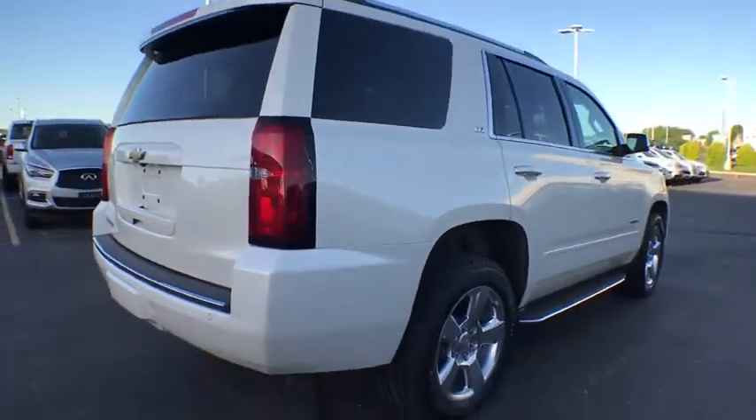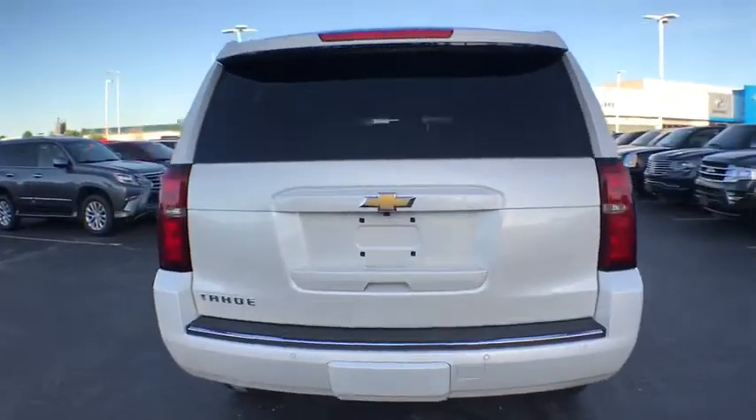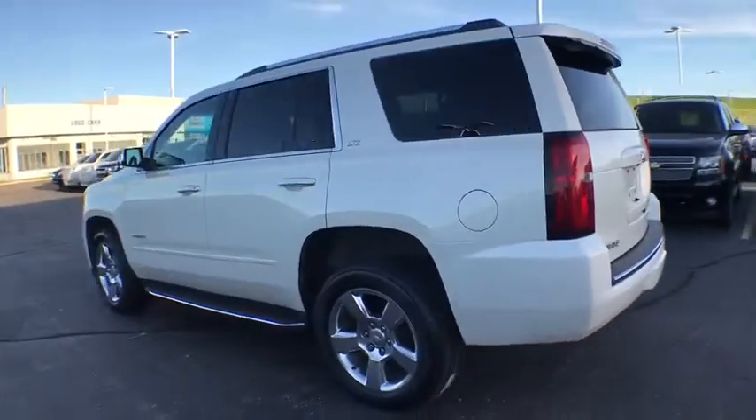Here are some of this vehicle's great options: power liftgate, heated seats, power passenger seat, traction control, navigation system, power sunroof, dual airbags, power steering.